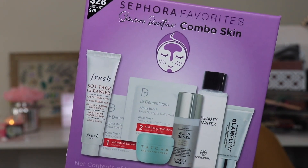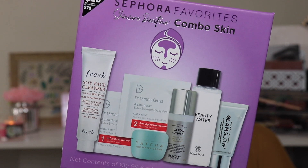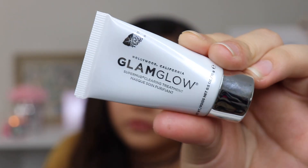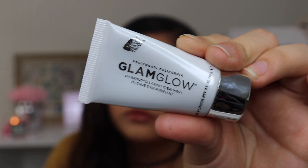I also got the Combo Skin box, which also retails for $28 but has a retail value of $79. It opens up the same way as the other box. The one product I've tried from this box is the GlamGlow SuperMud — it's basically a mud mask. I tried it a long time ago and really liked it. It's pricey, around $70 for a tub, but it lasts a long time. You can use it all over your face or spot-treat it to help with acne.